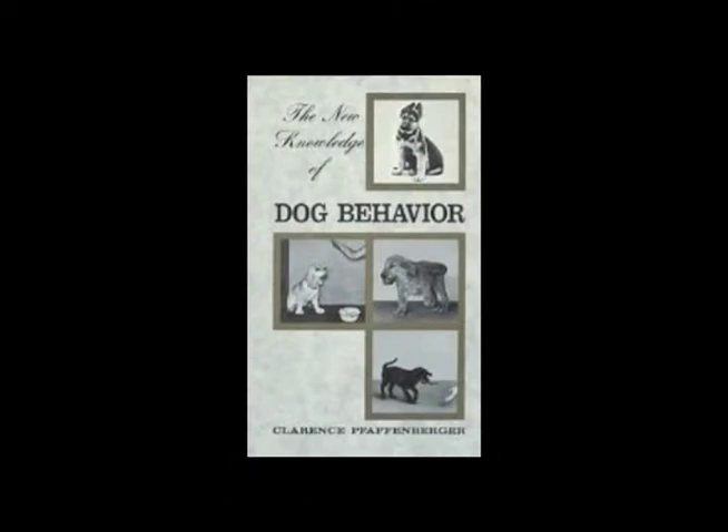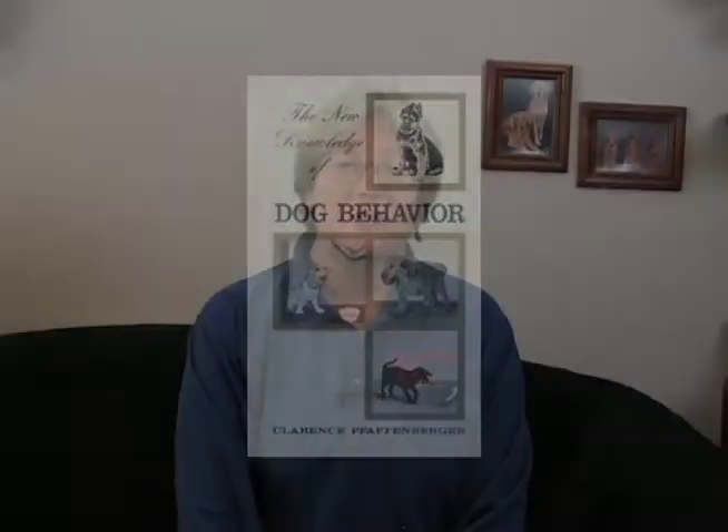The testing of puppies became well-known after Mr. Pfaffenberger published his book, The New Knowledge of Dog Behavior. Other tests have since been developed by other trainers such as Bill Campbell, Michael Fox, Wendy Vorhard, and Susan Clothier.